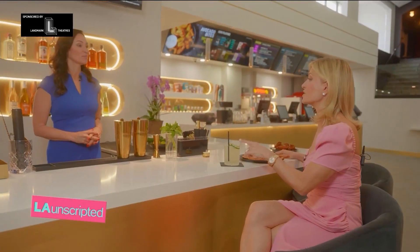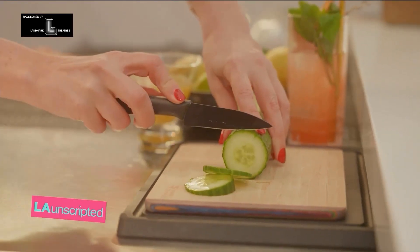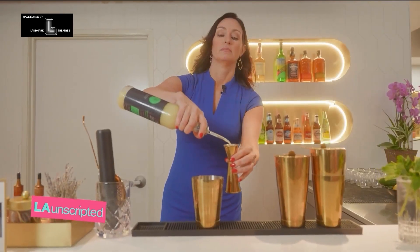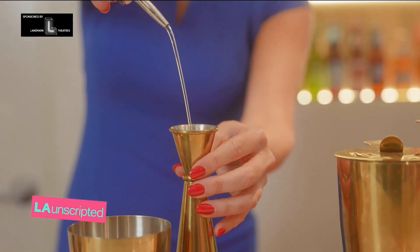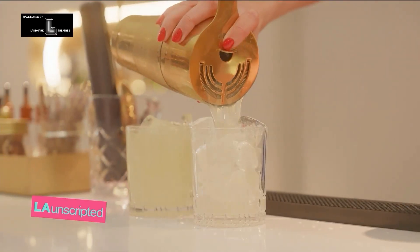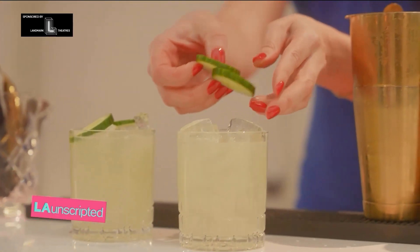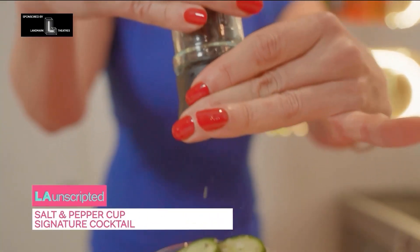I'm so glad you made this one because I saw this on the menu — the Salt and Pepper Cup. It is three slices of fresh cucumber muddled, one ounce of Twisted Alchemy cold-pressed lime juice, three-quarters of an ounce of simple syrup, and two ounces of a London dry gin. And you garnish it with two fresh slices of cucumbers with just a whisper of a dusting of Maldon sea salt and some freshly cracked black pepper.